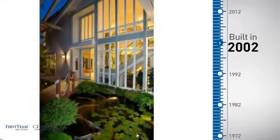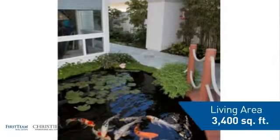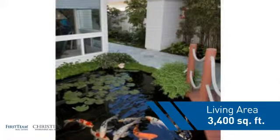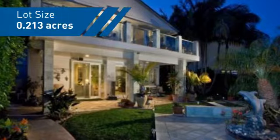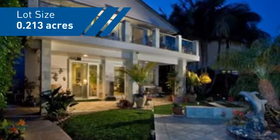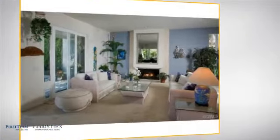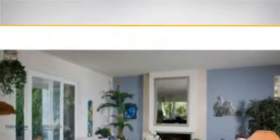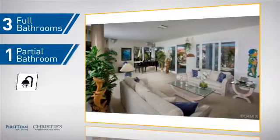This property was built in 2002 and features over 3,300 square feet of space, giving you a spacious layout to play host or kick back and relax after a long day. Inside you'll find four bedrooms, so everyone has a private space to come home to, as well as three full bathrooms and one partial bathroom.